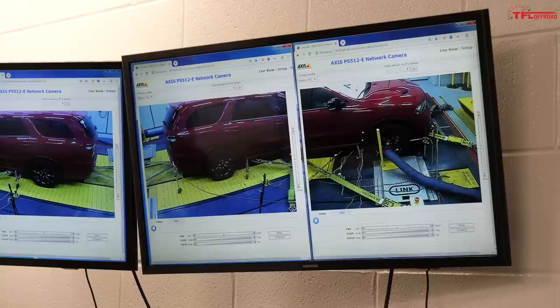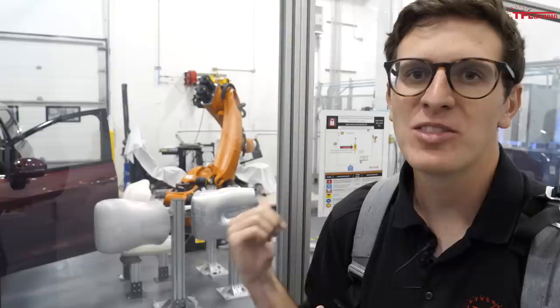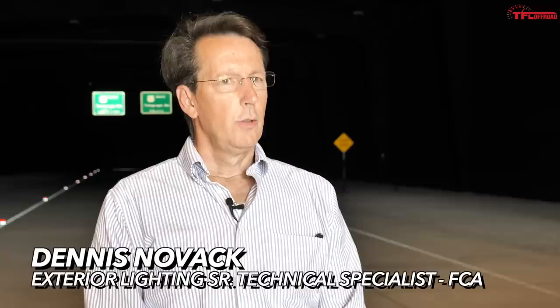In this video, we are going to take a unique inside look at how Fiat Chrysler Automobiles designs and tests their new vehicles, including a machine that is built to beat the crud out of new cars and trucks, a station that tests for seat comfort — those are officially called butt forms — a 10 million dollar driving simulator that is truly bizarre, and this simulated highway that can turn any day into night.